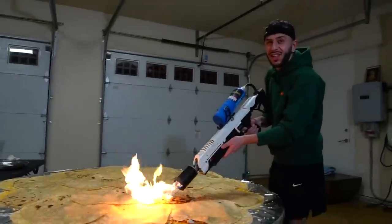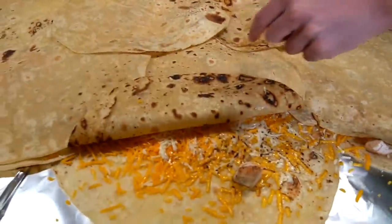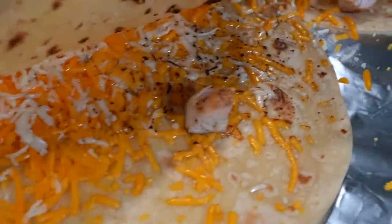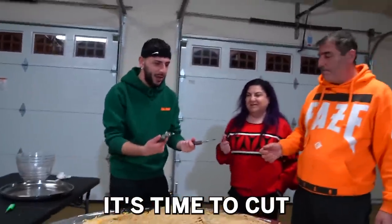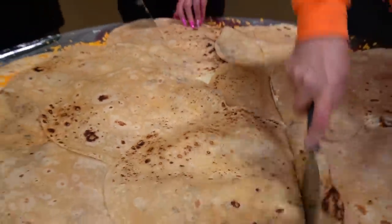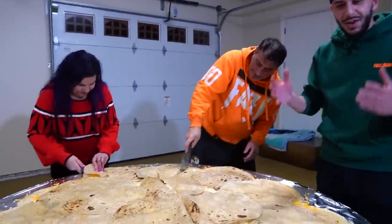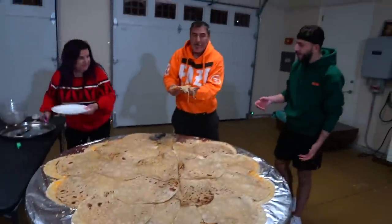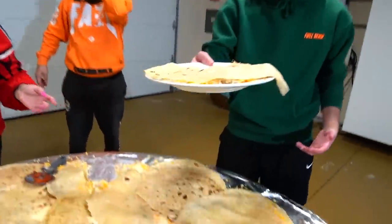Look how good this looks — let's take a look at the inside of one. Oh my goodness, this looks so good with all the cheese melted and everything. Mom, Dad, now that the quesadilla is done, I think it's time to cut some portions up so we can all enjoy it for dinner. You can't tell me this isn't the world's biggest quesadilla — look at this piece!